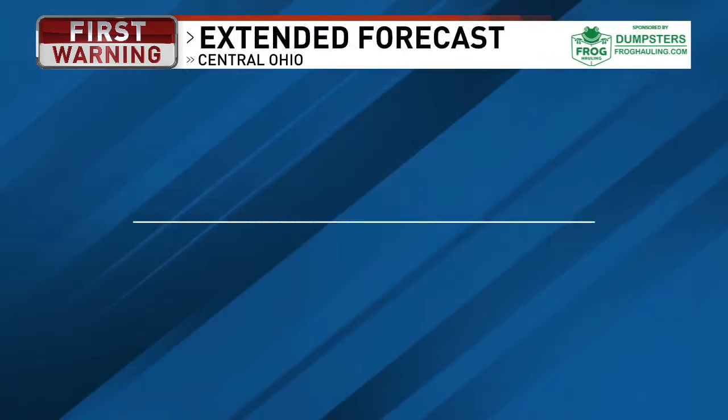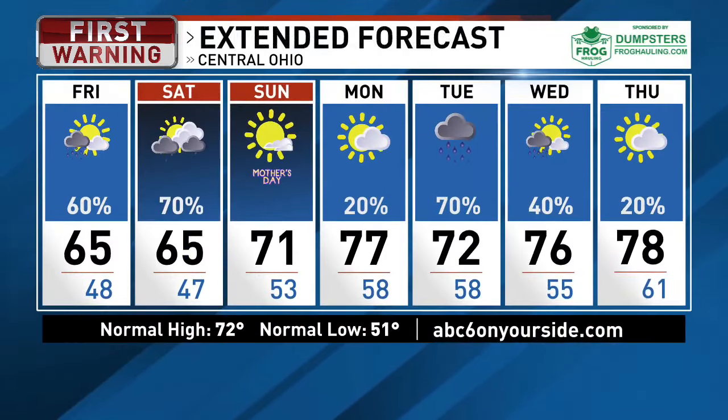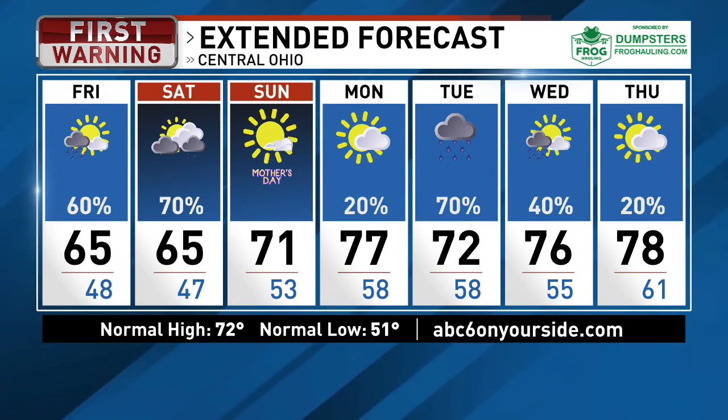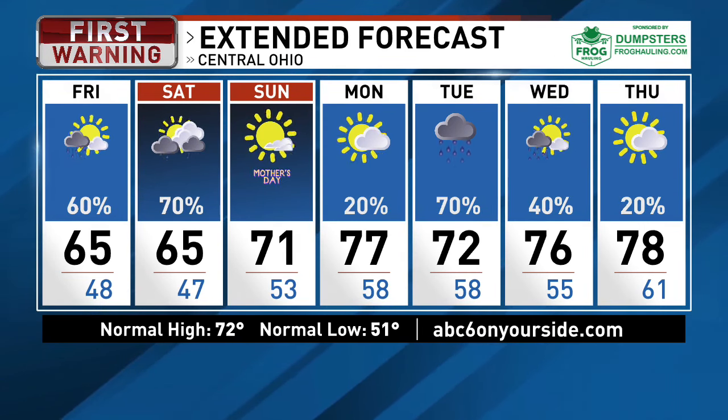So if you're up late tonight, look to the north. Try to get away from any light pollution — you've got to get out in the country, away from the lights of the city, because that will easily wash it out and you won't be able to see it.